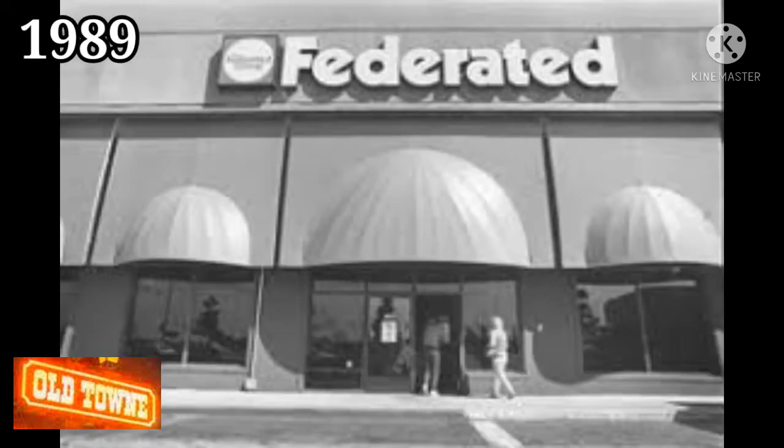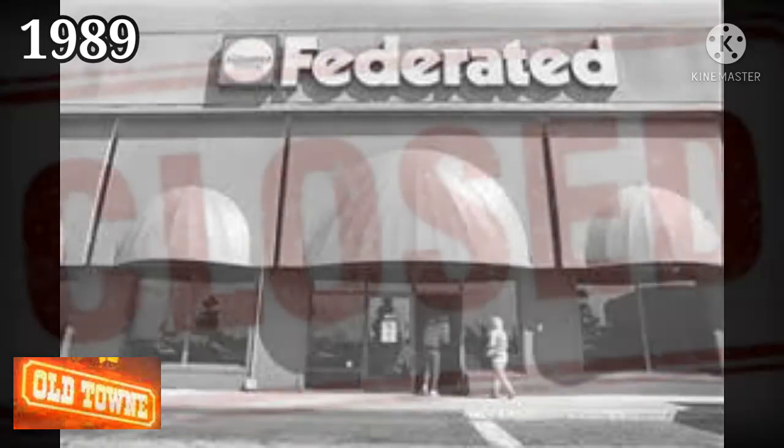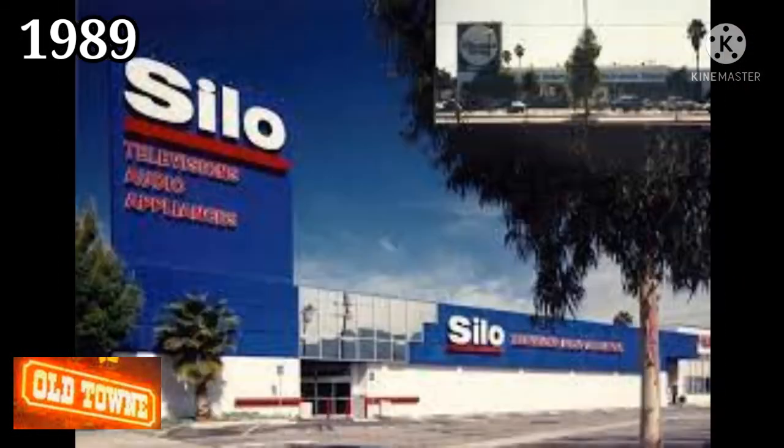The Federated Group electronics store closed in 1989, and was replaced by Silo, another electronics and appliance store. Silo itself would go out of business in 1995.